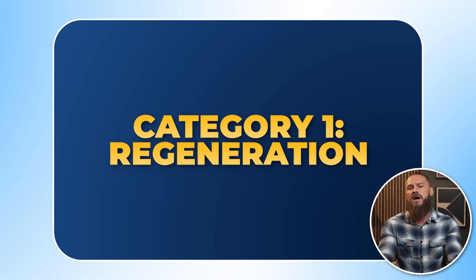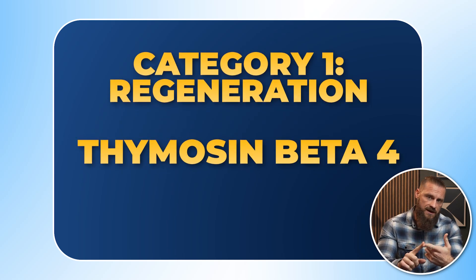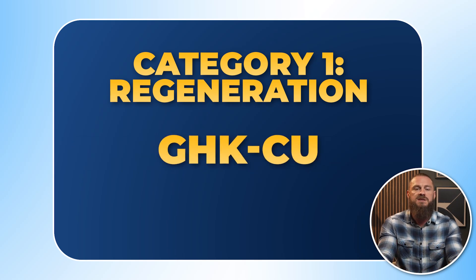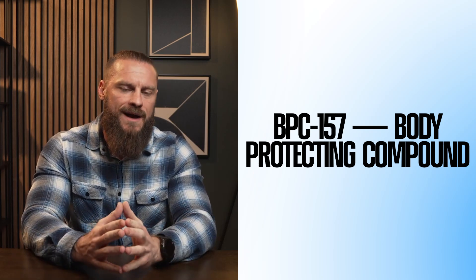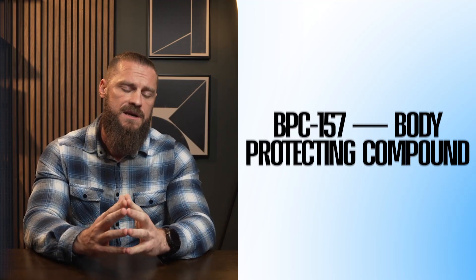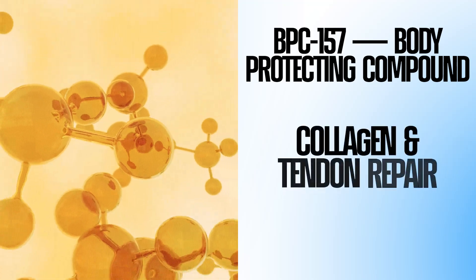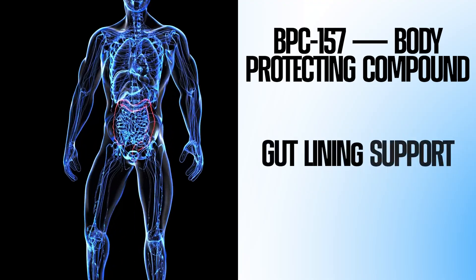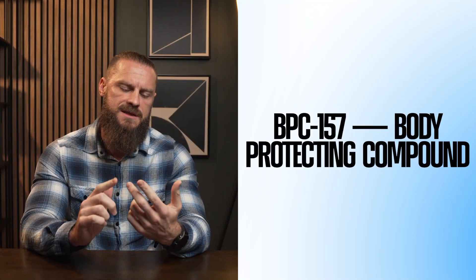With that said, let's walk through the seven major categories people are using peptides for. Number one is regeneration. The three most important peptides in this category are BPC-157, Thymosin Beta-4 (also known as TB-500), and GHK-Cu. Starting with BPC-157 — Body Protecting Compound — it's derived from a naturally occurring amino acid already found inside our gut. BPC-157 promotes new blood vessel growth (angiogenesis), improves collagen and tendon repair, and helps the gut mucosal lining.